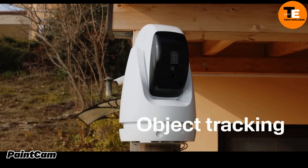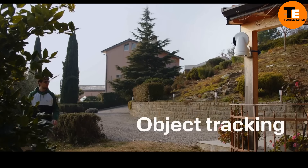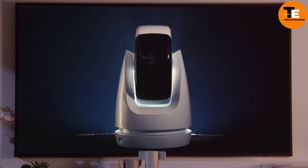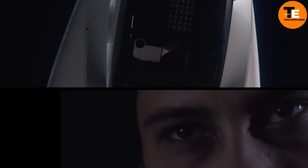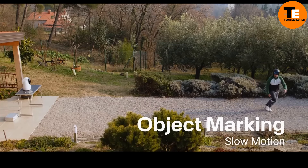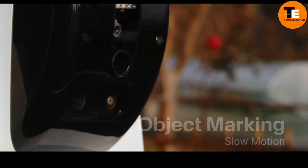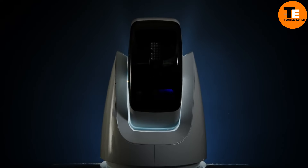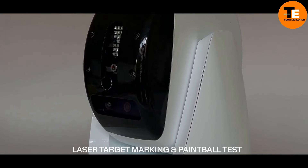Home security systems are constantly evolving, and the PaintCam Turret Security System brings something truly unique to the table. Imagine a security camera that not only detects intruders but also fires paintballs at them. The PaintCam is the world's first smart turret security system based on paintball technology. When it detects movement within 30 meters, advanced AI algorithms differentiate between people, pets, and objects — and if it recognizes an intruder, the turret fires paint balls to mark them.